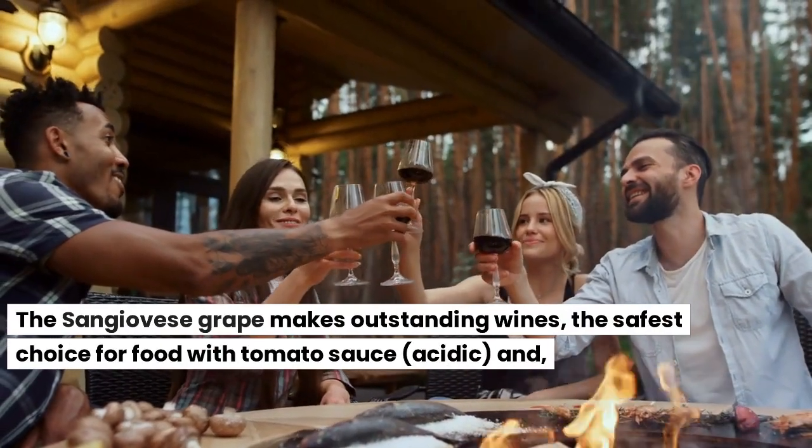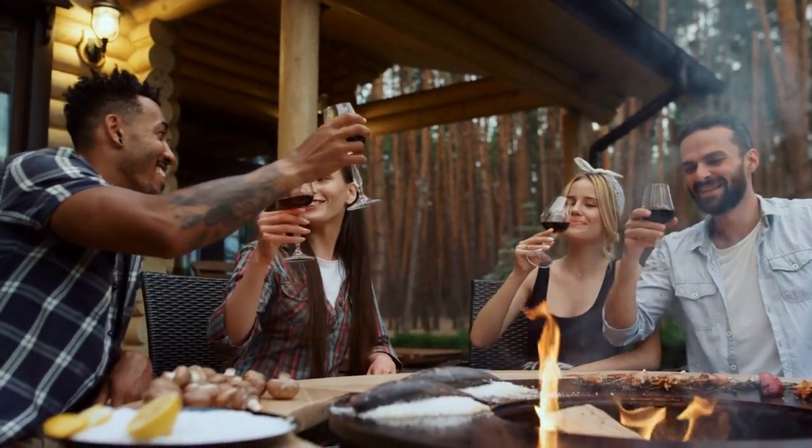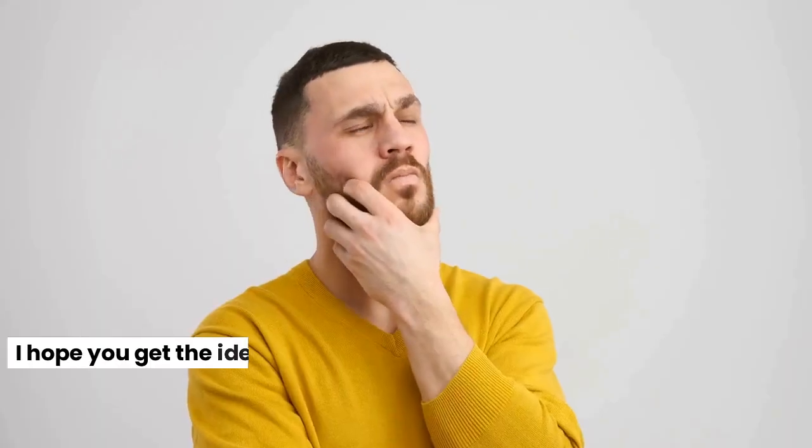The Sangiovese grape makes outstanding wines, the safest choice for food with tomato sauce — acidic — and on close analysis, one could say that Sangiovese has the body of Cabernet Sauvignon and the red fruit of Zinfandel. I hope you get the idea.